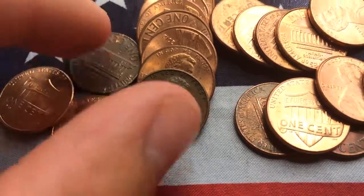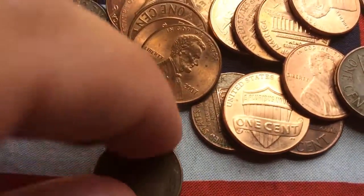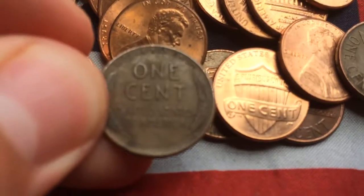We have a 1950 Wheatie. Sorry about that guys, not enough memory. But we're back on track now. Anyway, like I was saying, I got a 1950 Wheatie.